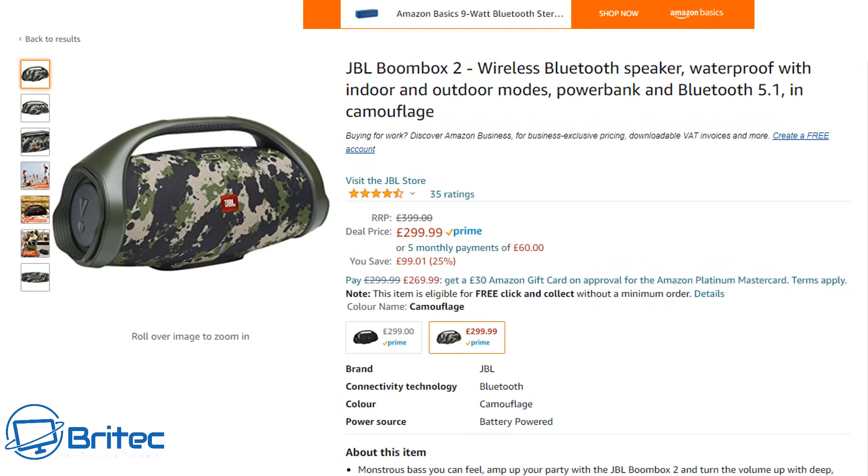Next up we've got the JBL Boombox 2, a wireless Bluetooth speaker that's waterproof with indoor and outdoor modes, a power bank, and Bluetooth 5.1. It comes in camouflage and it's only £299.99 — that's £100 off the original price because of Amazon Prime Day.